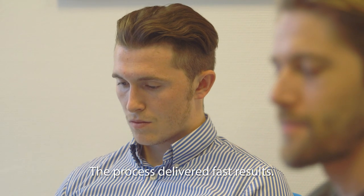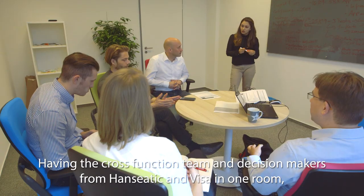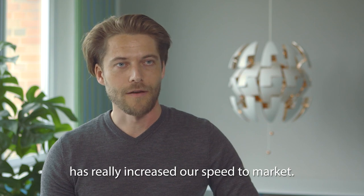The process delivered fast results. Having the cross-functional team and decision makers from Hanseatic and Visa in one room has really increased our speed to market.